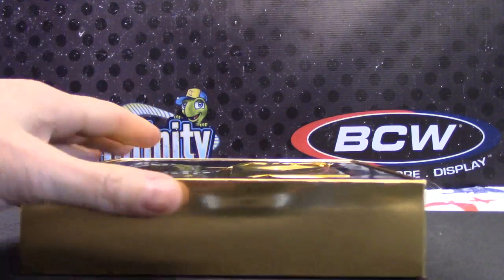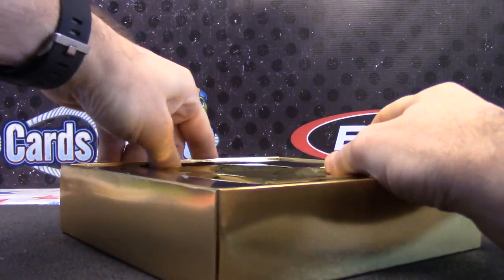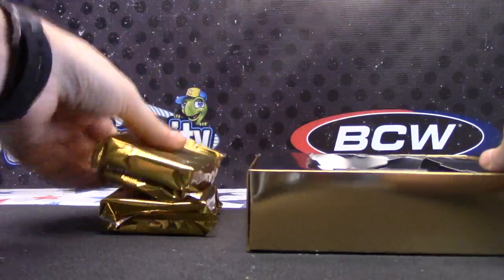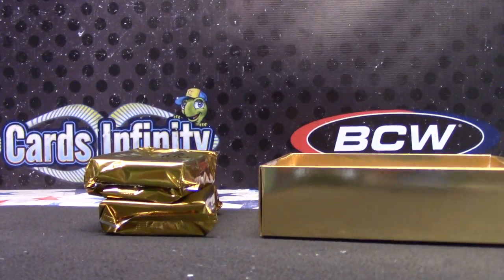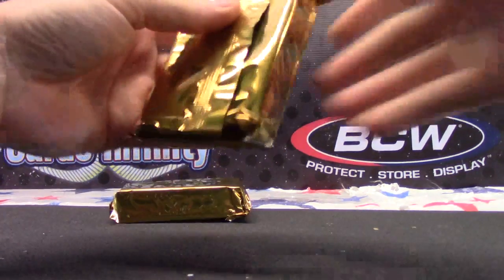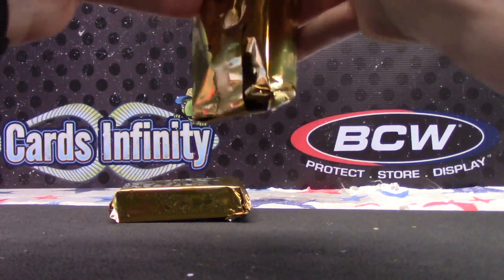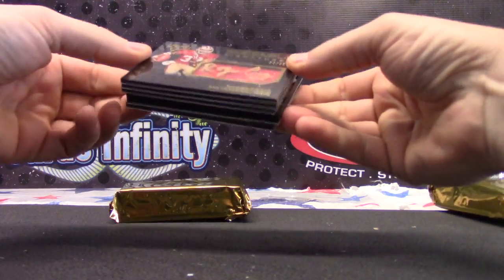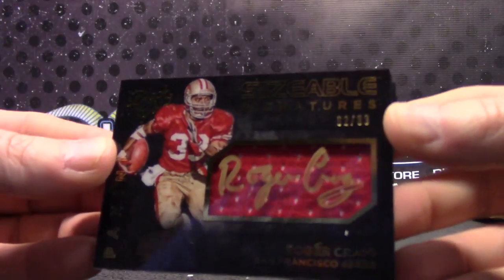I appreciate that man, I thought you were gone. Starting off number two ninety-nine, Roger Craig jersey.